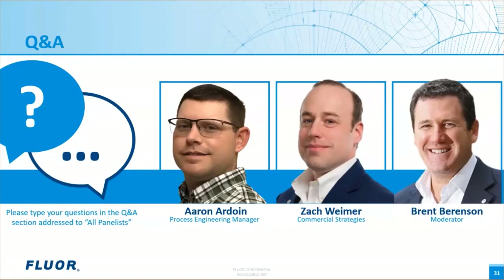The next question is for Aaron: Does FLOR offer the IP Set technology assessment as a standalone service? Yes, we are currently working with a client and kicking off a study for an electrolysis supplier, so yes, we do offer that as an engineering effort and a service.